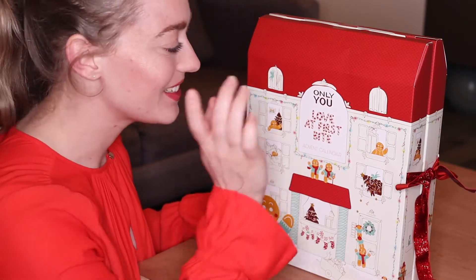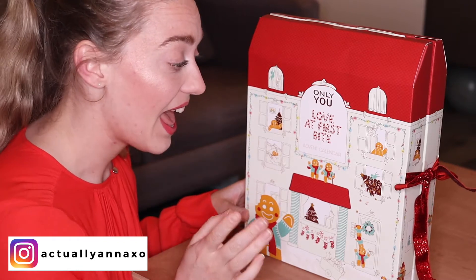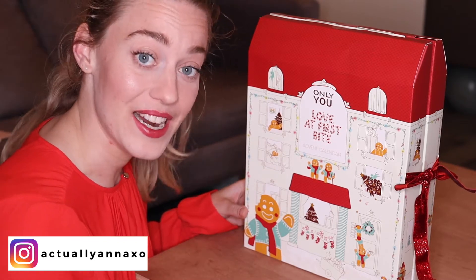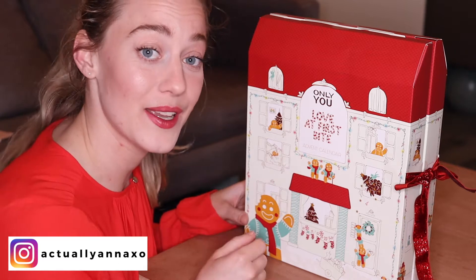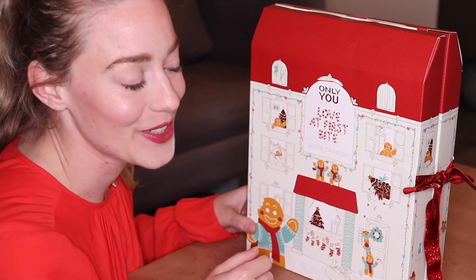Hello everyone, welcome back to my channel. Today we're unboxing the Only You Easy Brie Advent Calendar. As you might know, last year I unboxed it too — I'll link it in the card up on the screen so you can watch it after you've watched this one.